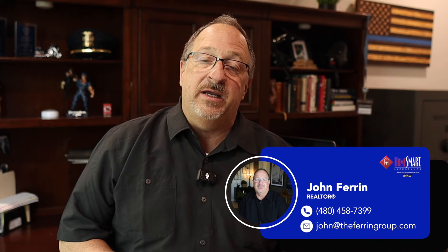Hi and welcome to the channel. My name is John Farron and together with my wife Angie we are the Farron Group. We're Realtors with HomeSmart Lifestyles here in Queen Creek, Arizona, and I make videos where we explore everything you need to know about living in Queen Creek. Now let's jump right into the numbers.